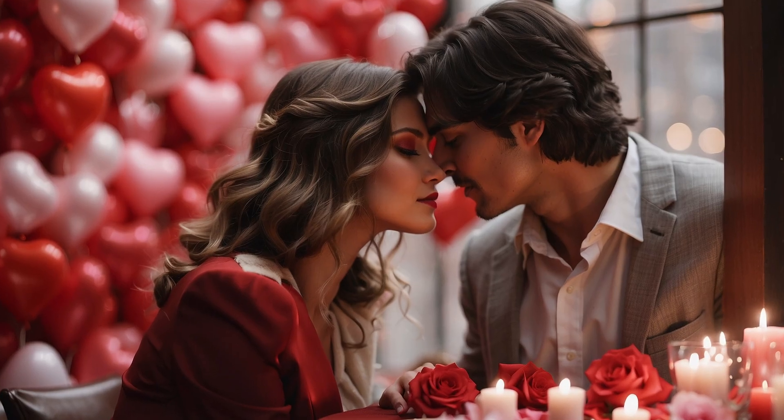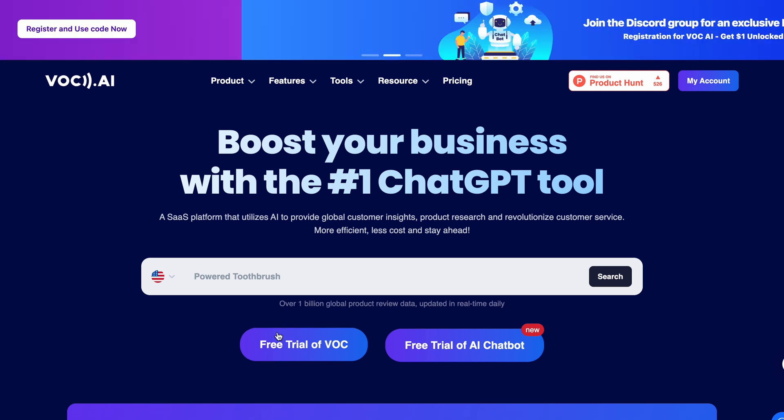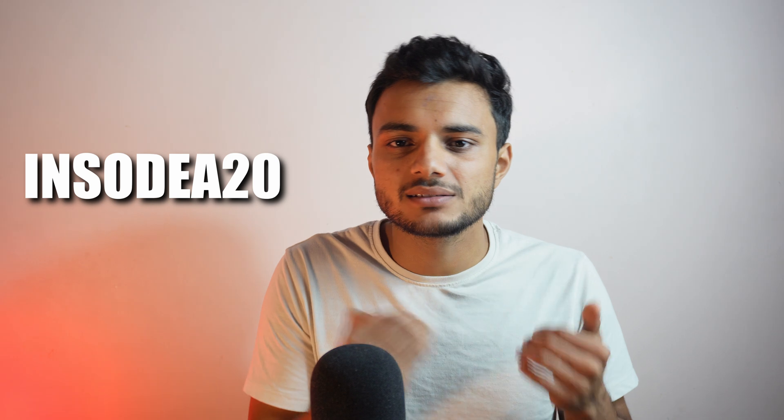If you really want to start these businesses in 2024, then this video is for you. As you all know, Valentine's Day is coming and this is a great opportunity for you to start Amazon FBA or KDP. Go to Sulex or you can say Vogue.ai and you will see this kind of interface. You can use this software for absolutely free of cost, and whenever you like to upgrade its plan, you can use my code Sodia20 to get 20% off on any paid plan.